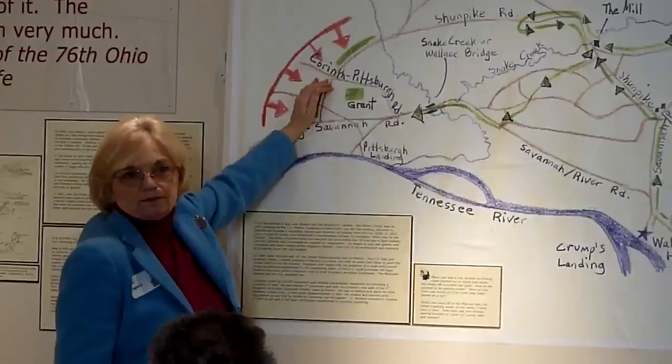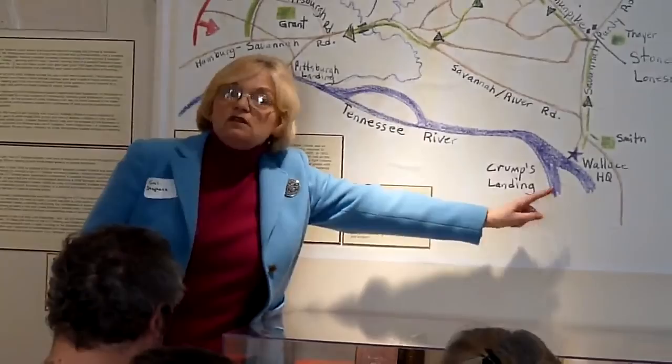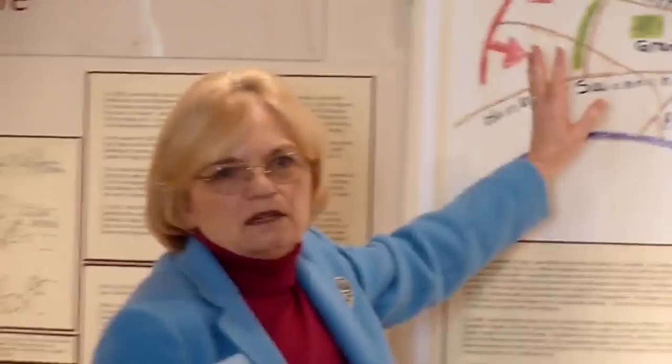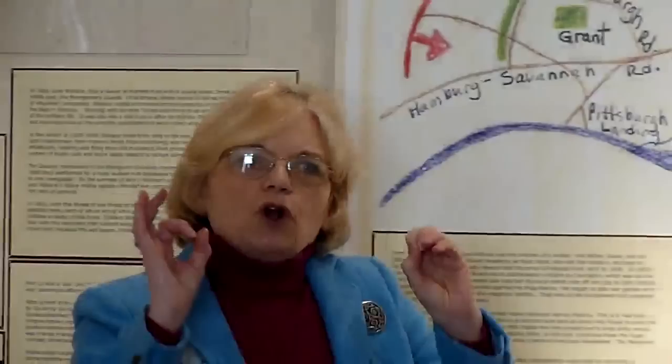On April 6th, 1862, Wallace is ordered into action. The Confederates had stolen a march on Grant — this is the big Grant embarrassment at Shiloh. Grant had expected to move down these roads on Corinth and take the Confederates, but the Confederates surprised him. It was a surprise, though not as great as some books suggest. Grant's headquarters was actually further up river, and Grant did not get to his army until mid-morning — he had to steam up the Tennessee River. He got on the ground, realized it was an attack, and sent an order to Wallace.